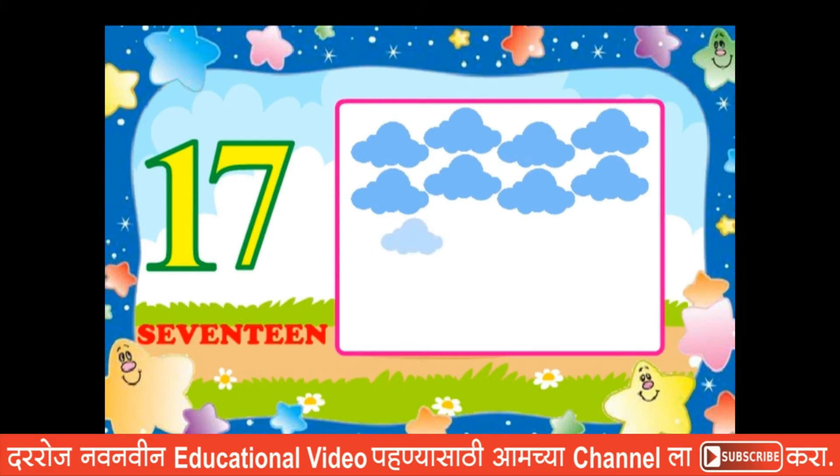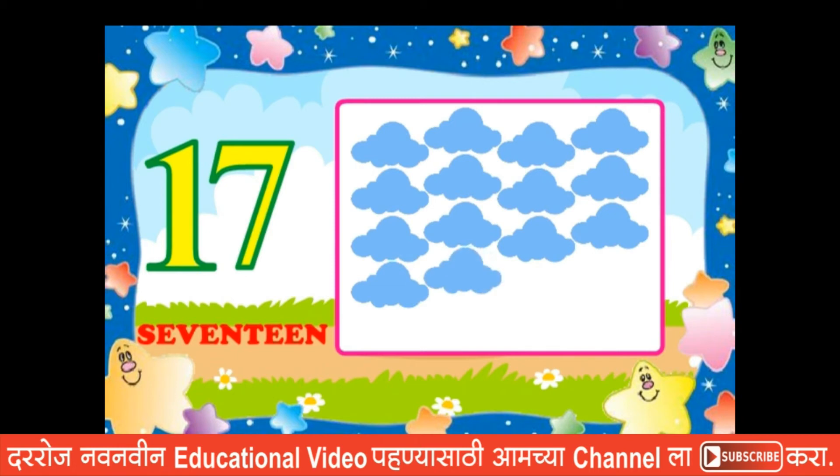Nine, ten, eleven, twelve, thirteen, fourteen, fifteen, sixteen, seventeen.